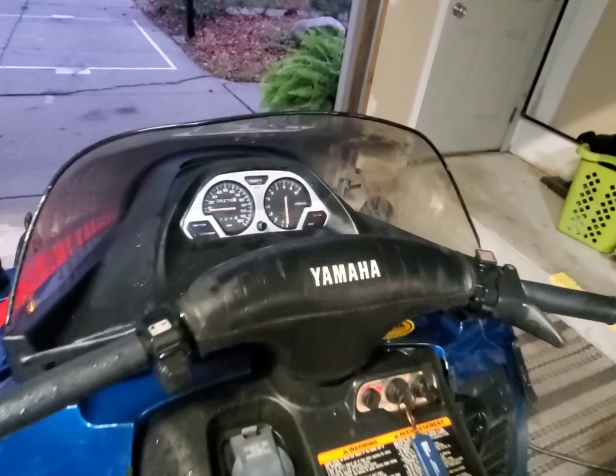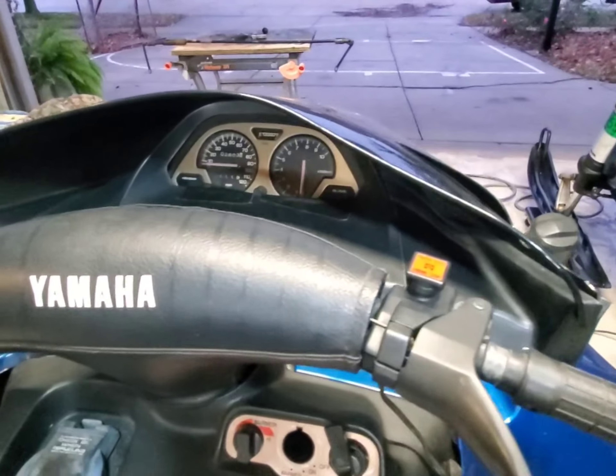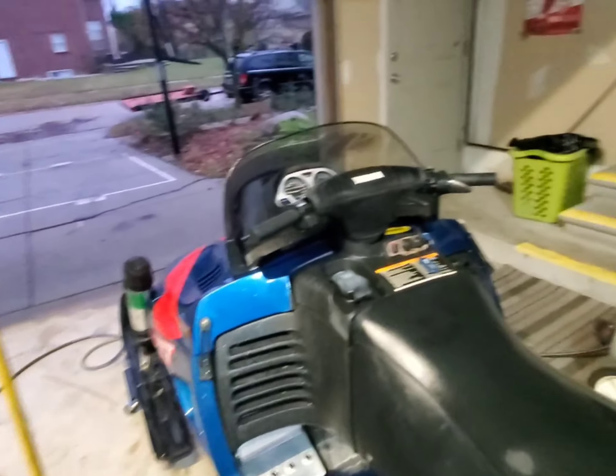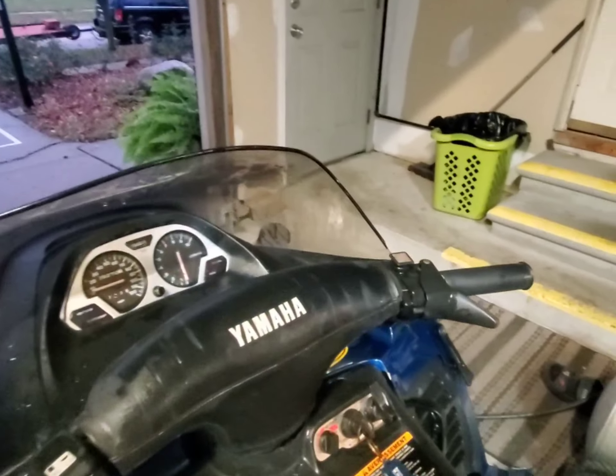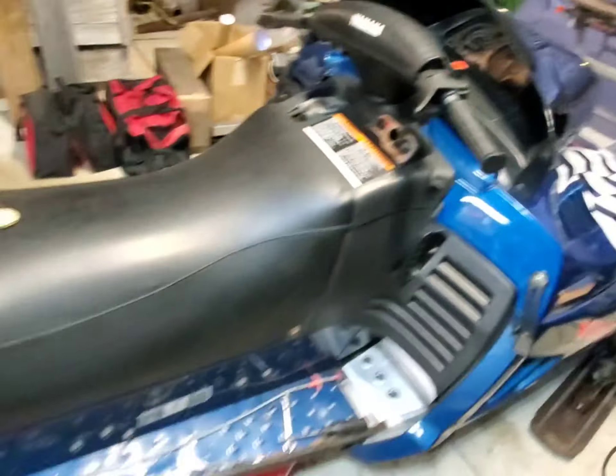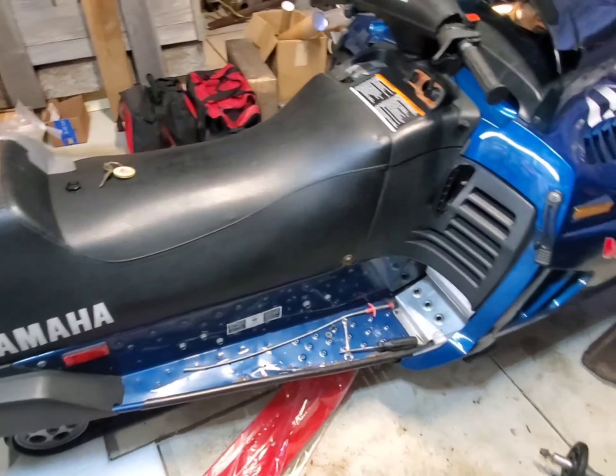Even the odometer works on it, whereas on this one the odometer doesn't work — it doesn't have the cable. And it looks like this is the original fairing; this one looks replaced, it looks a little too low — it should be a little higher. But either way, twin sisters.